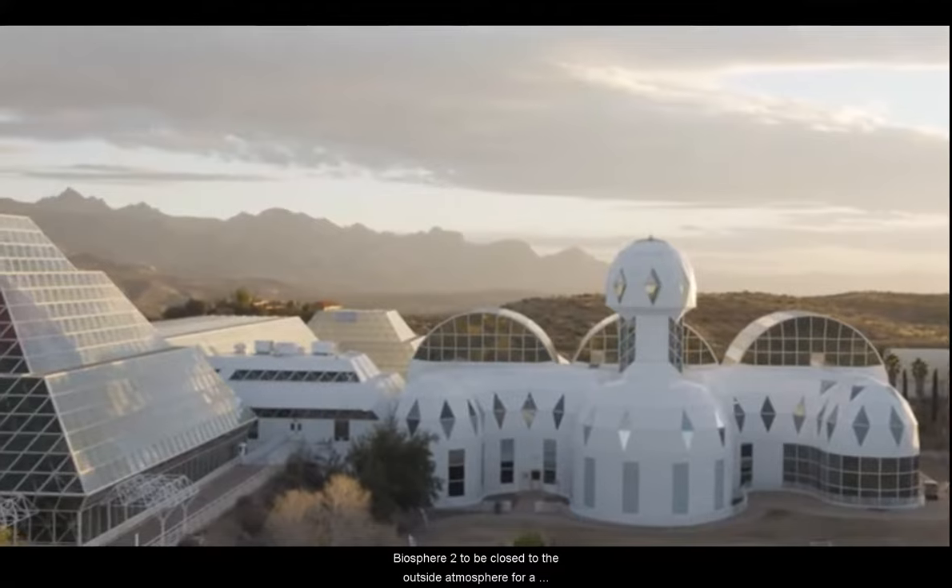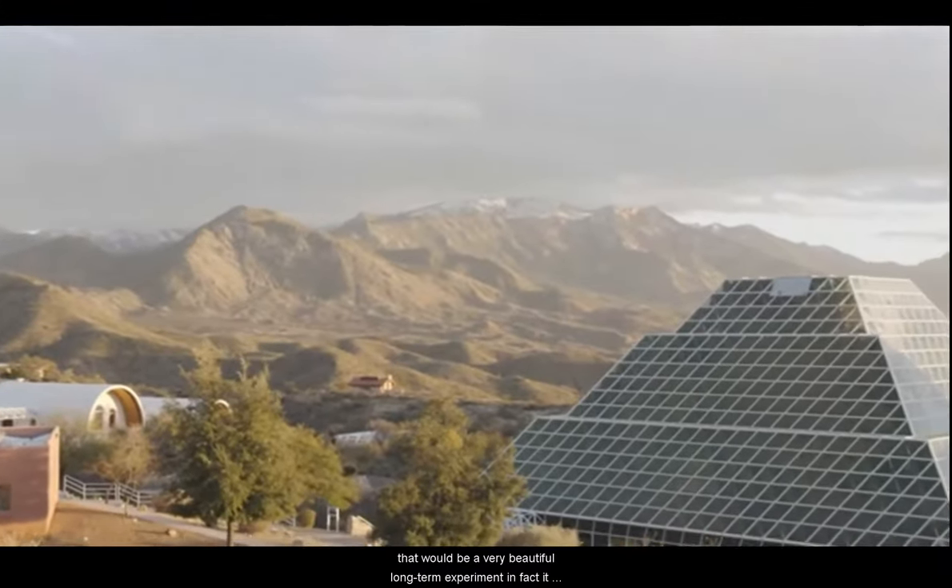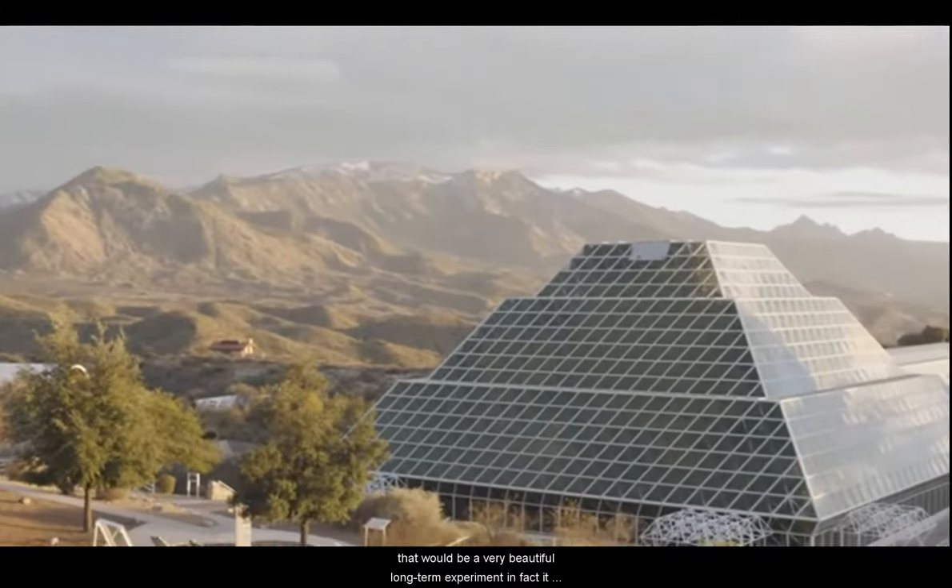We built Biosphere 2 to be closed to the outside atmosphere for 100 years. So when we closed the door in 1991, we expected to have it closed and separate from the Earth's atmosphere for 100 years. The people would come out after two years, which we did, but we expected to have it closed as a very beautiful long-term experiment. In fact, it didn't go on that long — a lot of different difficulties cropped up both inside the biosphere itself but also with funding and other things on the outside.